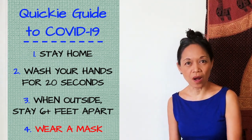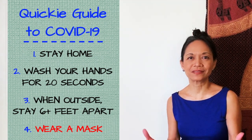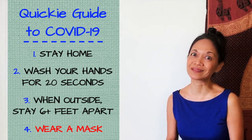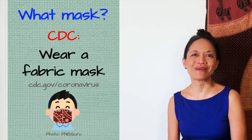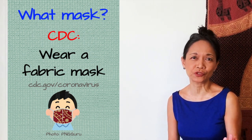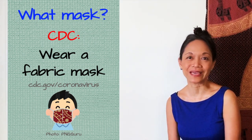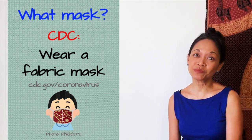South Korea, Taiwan, Singapore all flattened the curve, and in some cases totally avoided the curve, because in a lot of Asian countries everybody wears masks when they're outside the house. The CDC guidelines specify fabric masks, and I think the reason is that those single-use paper disposable surgical masks and the N95s really should be reserved for our first responders and anybody who's on the front line. We really don't want to be depleting that supply. Instead, we should be making our own.